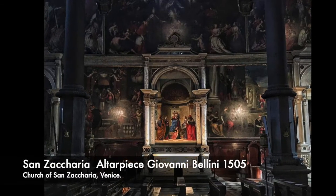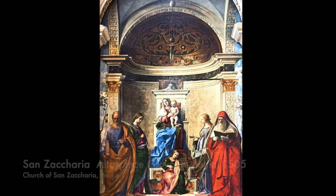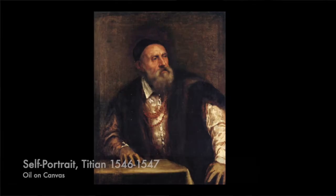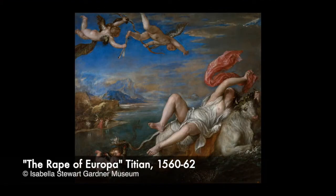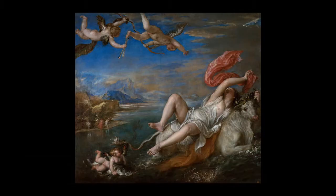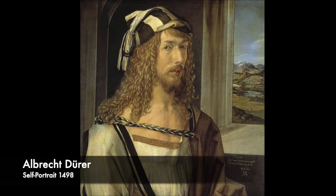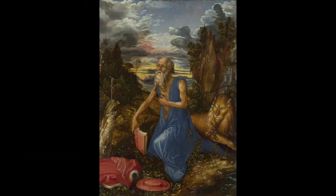For a curious young guy, the churches and academies of the city must have been mind-blowing with their incredible decoration. The so-called Venetian style is a Renaissance style characterised by rich colours and patterns — especially clear in the work of Giovanni and Gentile Bellini, and more famously the grand master Tiziano Titian. Tintoretto would have also come across the work of visiting artists such as Albrecht Dürer, who came to Venice and seems to have adapted himself to the Venetian style.